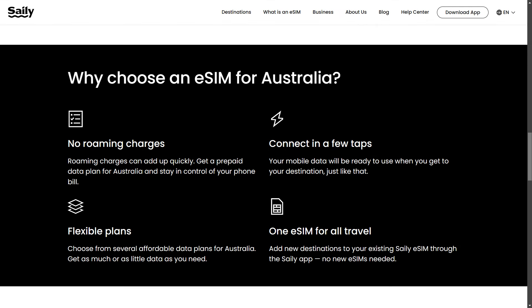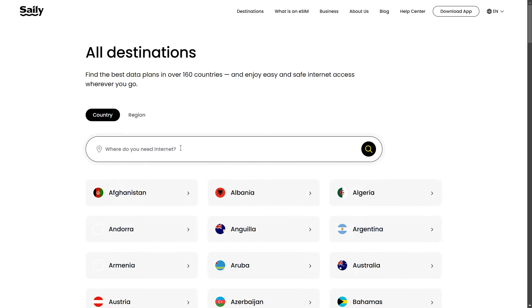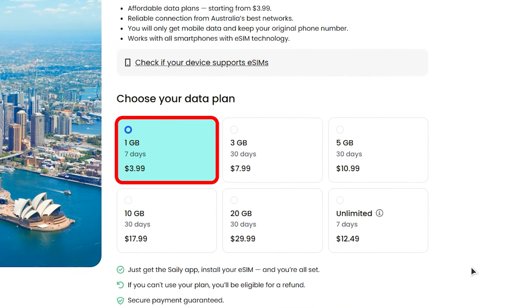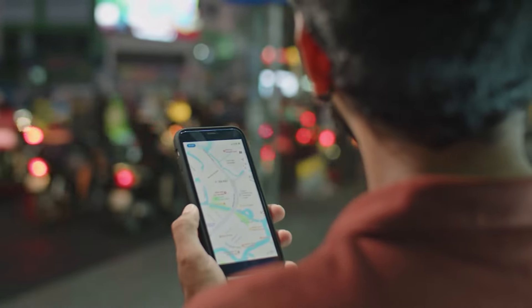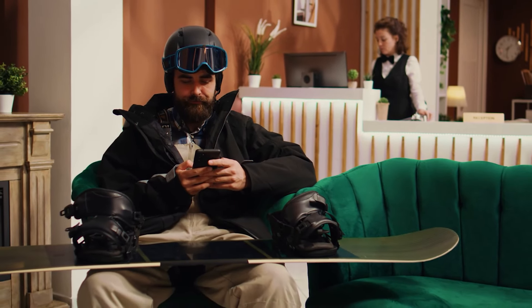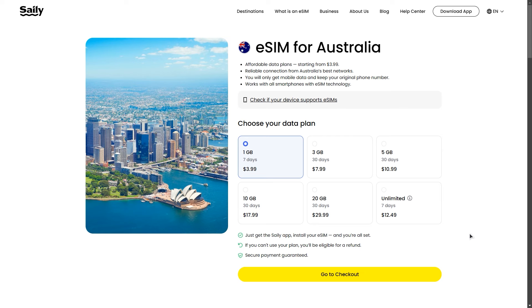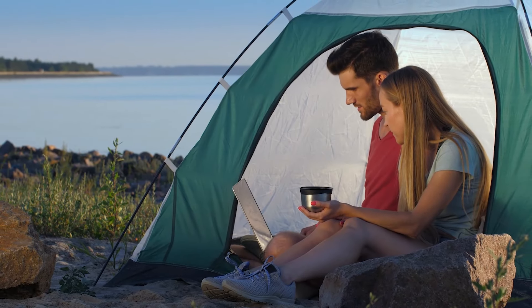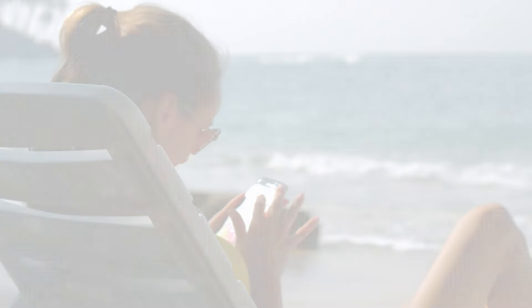One of their biggest advantages compared to major competitors is that with Salee, an eSIM can be installed only once, which eliminates the need for users to install a new SIM for each country. Salee eSIM offers a range of plans for travelers heading to Australia. They offer plans for short trips starting with a 1GB plan for 7 days at just under $4, which is perfect if you only need to check maps, send messages, or do some light browsing. But if you need more data, they also have a range of options in between, up to a 20GB plan for 30 days at just under $30, which is ideal for heavy users who want to stream, download, or stay online throughout their trip.